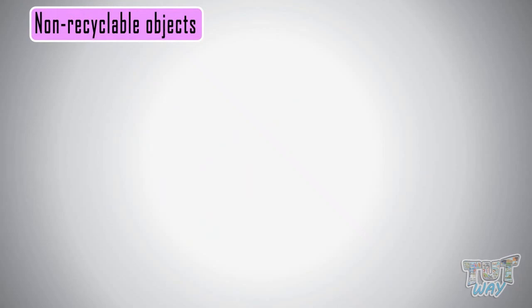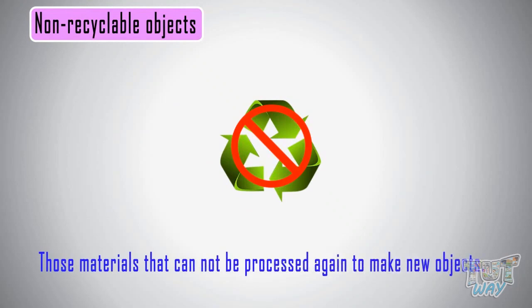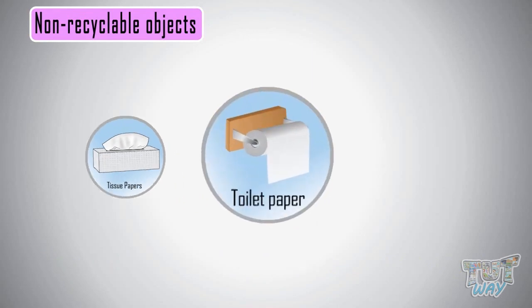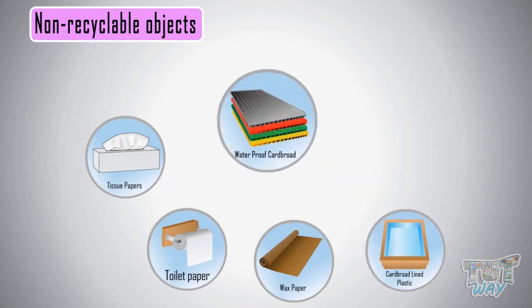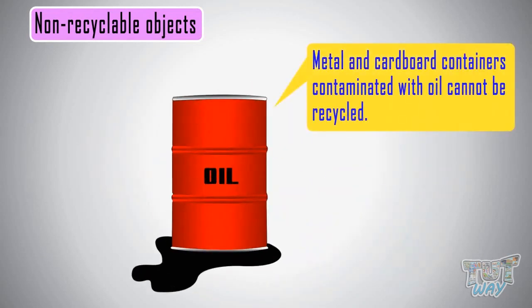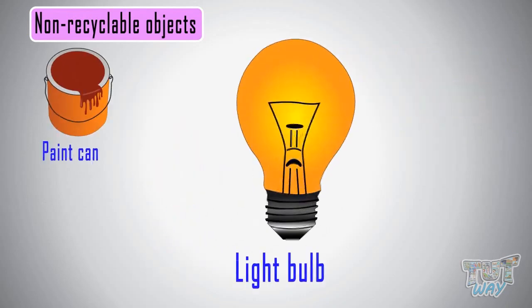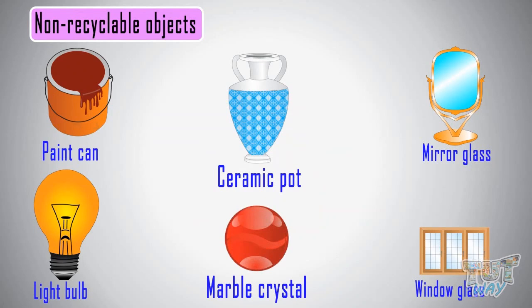Now let's see what non-recyclable objects or materials are. Those materials that cannot be processed to make new objects are non-recyclable. These include tissue paper, paper towels, wax paper, cardboard lined with plastic, waxed waterproof cardboard, motor oil cans, metal and cardboard containers contaminated with oil-based products, paint cans, light bulbs, mirror glass, window glass, and ceramic or marble crystal. These things cannot be recycled.